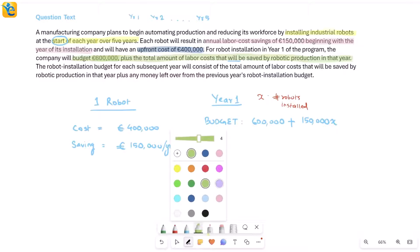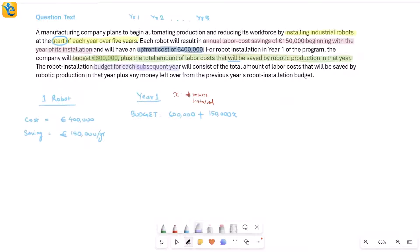For each subsequent year, the robot installation budget will be the total amount of labor costs saved by robotic production in that year — from all robots in service — plus any money left over from the previous year's robot installation budget. So whatever is left over from the previous year decides part of the budget for the next year. For year two, I need to know the saving from year one's robots plus the new savings.